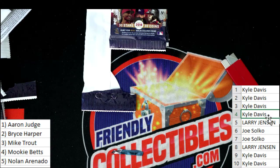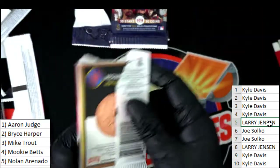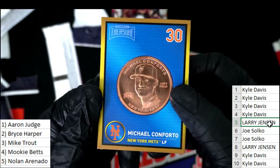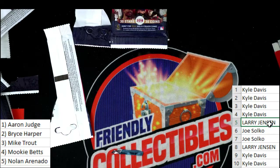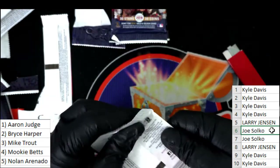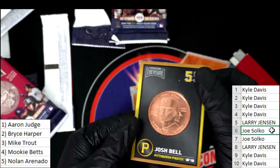Larry is up next — good luck Larry with coin number five. Wow, this is a nice coin — Mets. That's Larry's coin. Joe is up next.